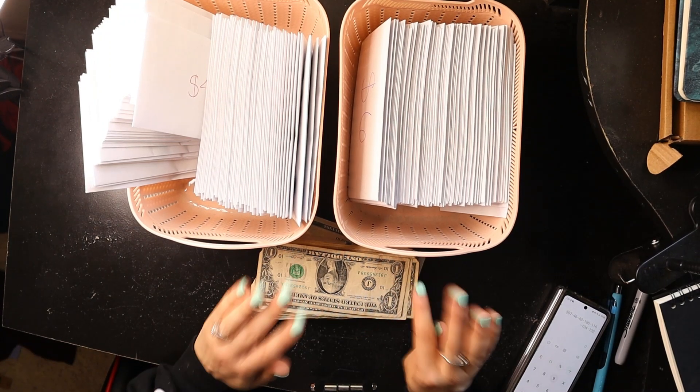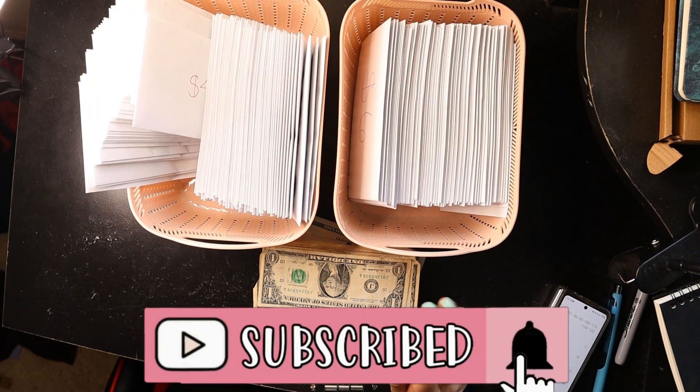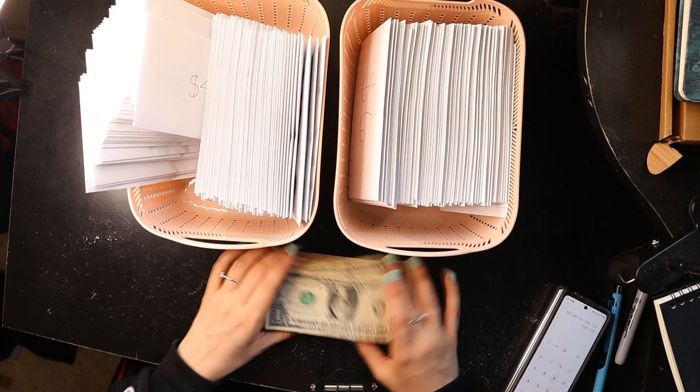Hi everyone, welcome back to my channel. If you're new, my name is Michelle and here on my channel I post new budgeting videos every single week. So if that sounds like something you might be interested in, please subscribe so you don't miss when I post a new video.